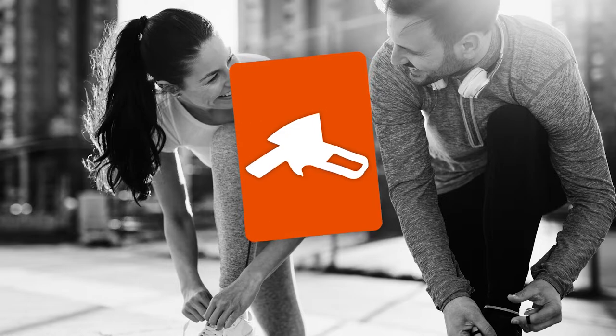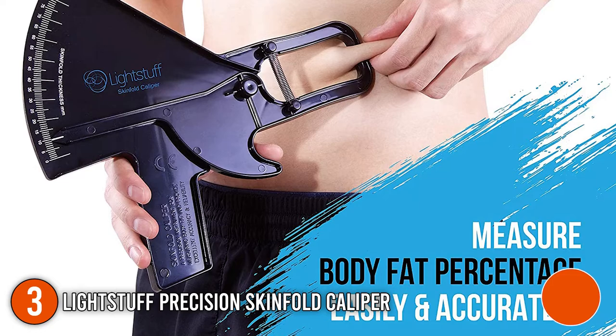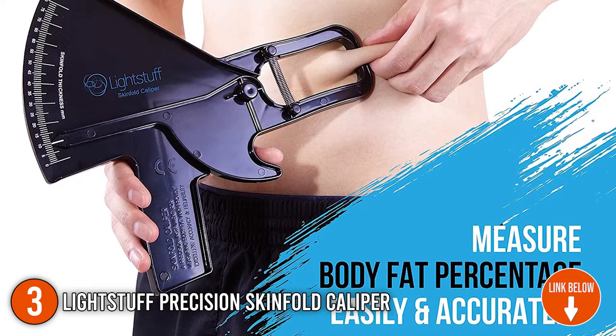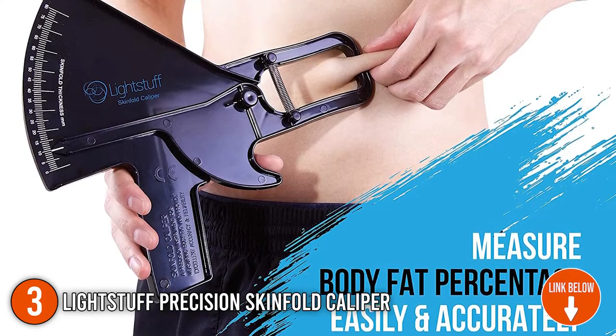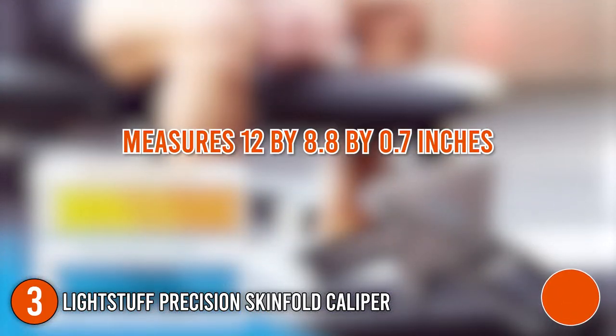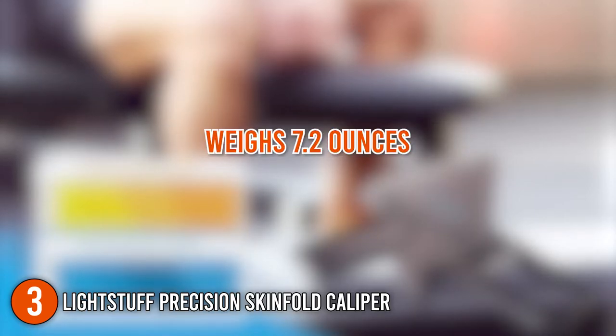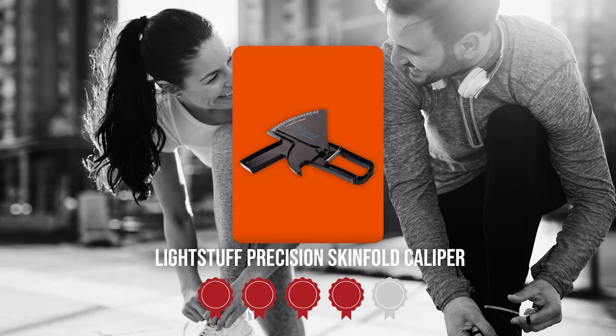The third personal body fat trainer on our list is the LightStuff Precision Skinfold Caliper. An inexpensive fat-level monitor like this can offer you a far clearer picture of your weight than more expensive equipment. It is appropriate for the vast majority of people due to its wide measuring range. It measures 12 x 8.8 x 0.7 inches and weighs 7.2 ounces. Trustedshoppingguide.com has awarded the LightStuff Precision Skinfold Caliper a 4 badge rating.